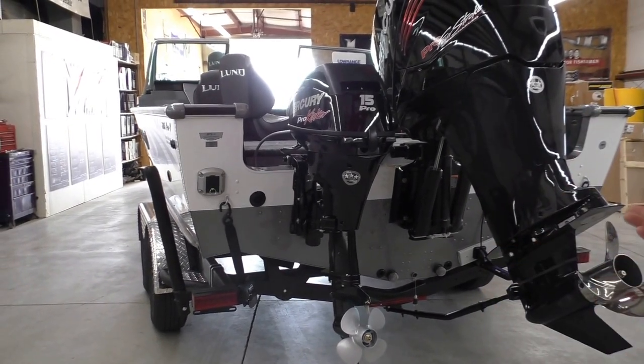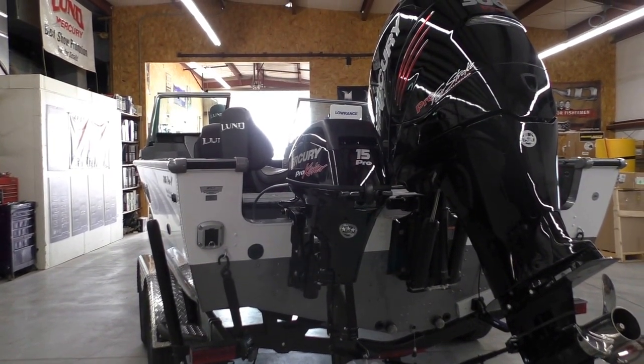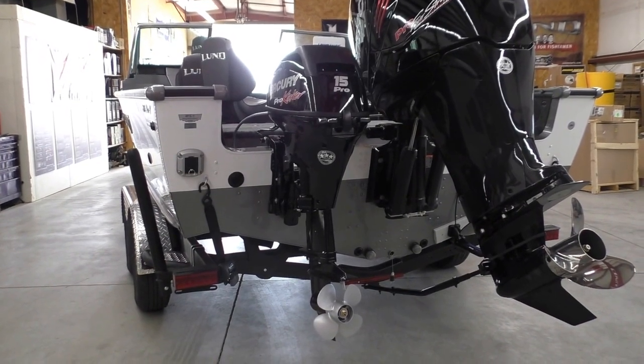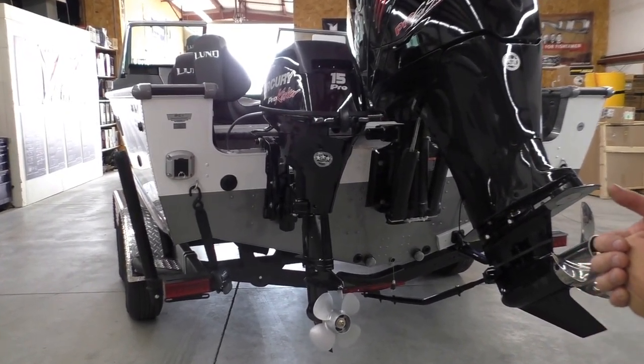There's actually a lot of details involved with that. We may end up giving you a separate video explaining your options in regards to your kicker and your battery capacity. So let's stay back here to the rear.